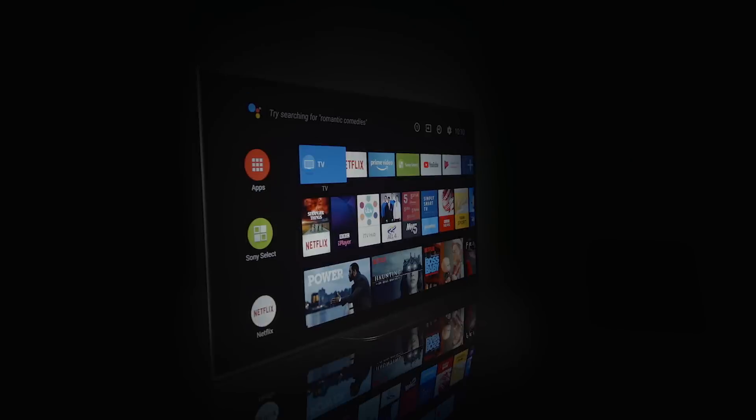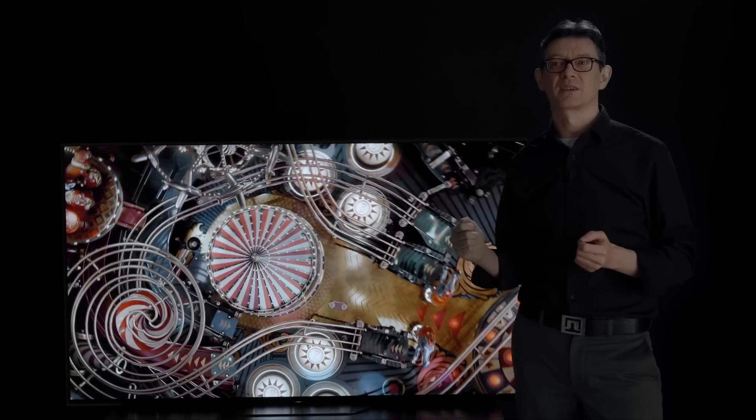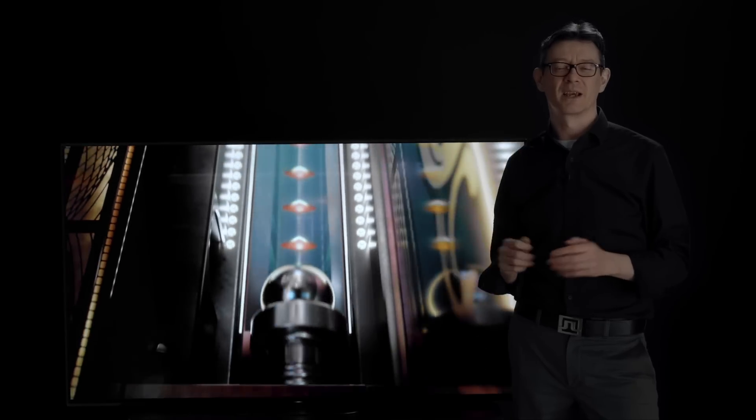And that's been a first look at Sony's new BRAVIA OLED AG9 Master Series TV. It will be available in 77, 65 and 55 inch screen sizes, and to find out more information on the features, release dates and pricing, head over to your local Sony website. Thanks for watching and see you again next time.